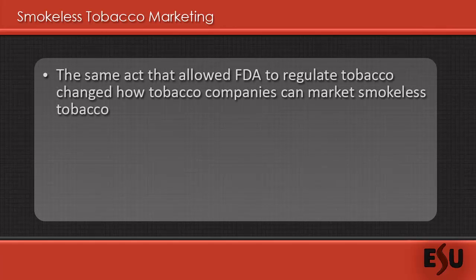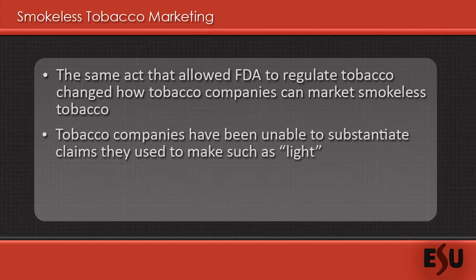Thankfully, the Family Smoking Prevention and Tobacco Control Act placed a great number of restrictions on the advertising of smokeless tobacco products. For a long time, smokeless tobacco products were sold as safer alternatives to smoking cigarettes. However, smokeless tobacco products are now required to prove to the FDA that such products are in fact safer before they can market them as such.